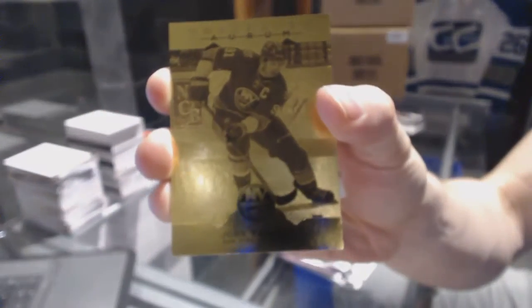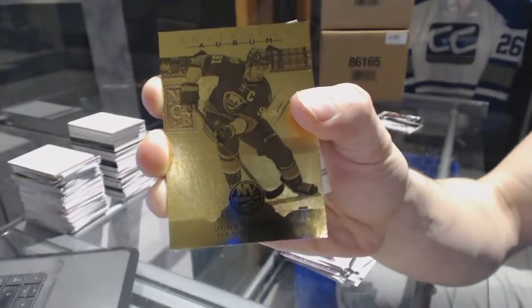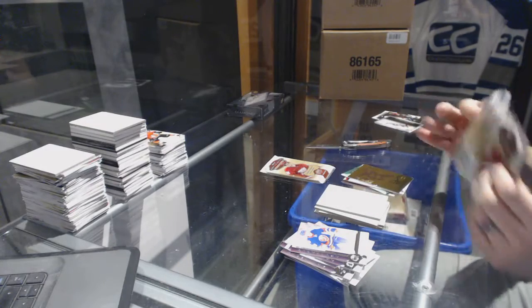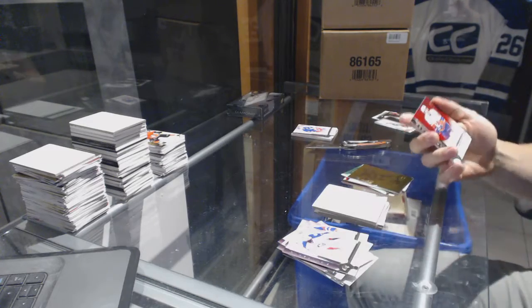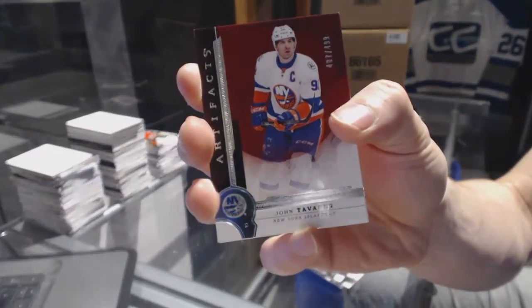We've got a frozen artifacts for the Arizona Coyotes Martin Hansel. We've got an Orem for the New York Islanders John Tavares.